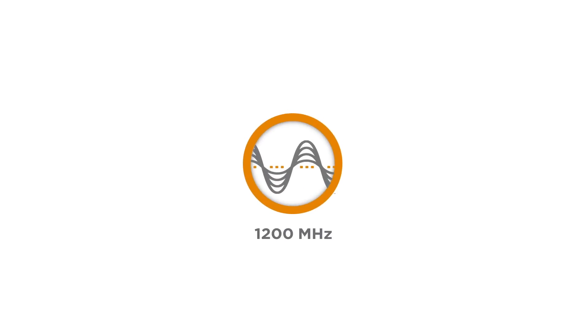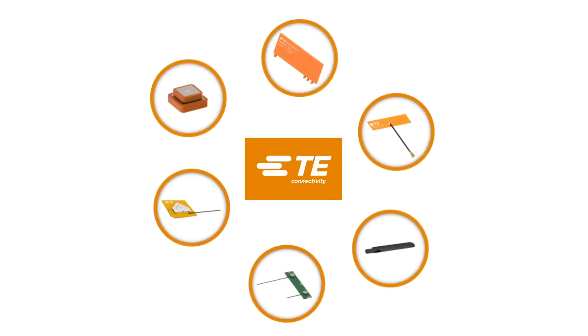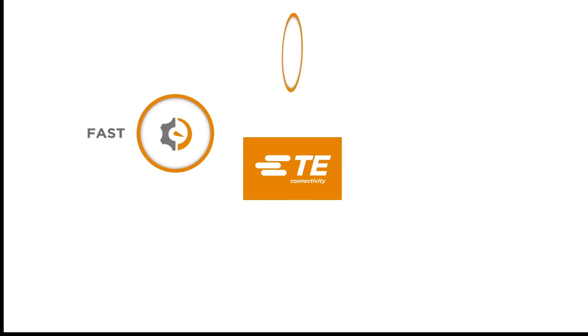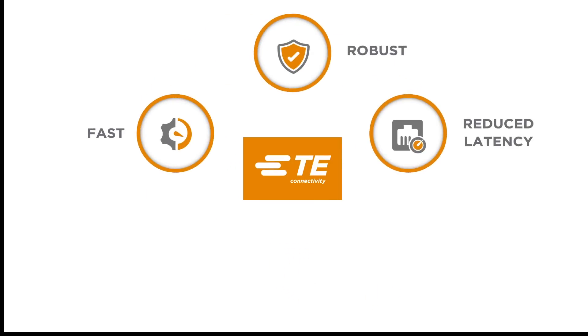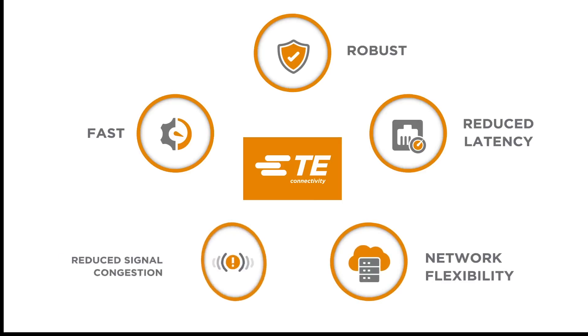With an additional 1200 MHz of frequency bandwidth, accommodating either 14 additional 80 MHz channels or 7 additional 160 MHz channels, TE's customizable standards-based antennas deliver fast, robust performance with reduced latency for increased Wi-Fi 6E network flexibility and reduced congestion.